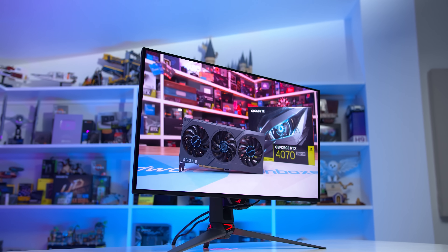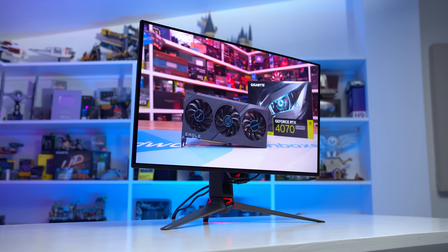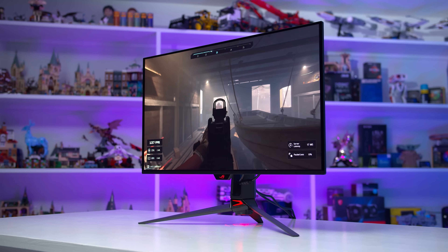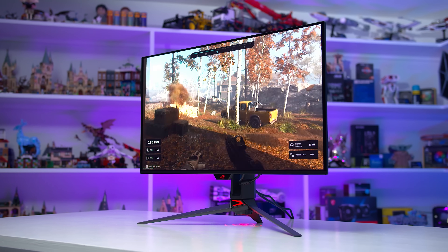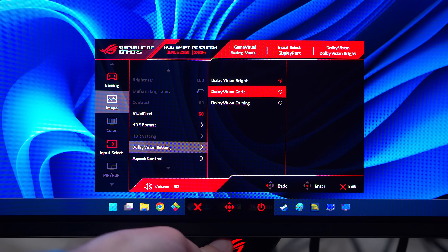If you like to use your monitor to watch TV shows and movies as well as for gaming, this is a genuinely good feature addition and should provide additional longevity. The PG32UCDM comes with three Dolby Vision modes — bright, dark, and gaming — with only very minor differences between the three.